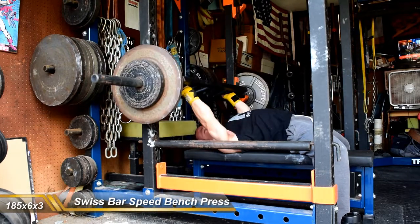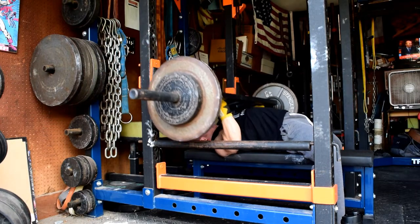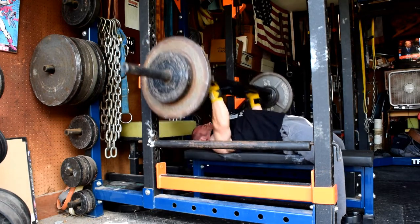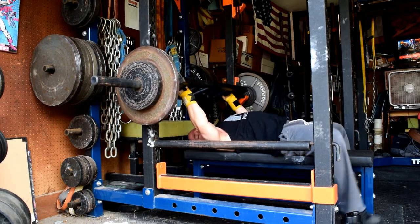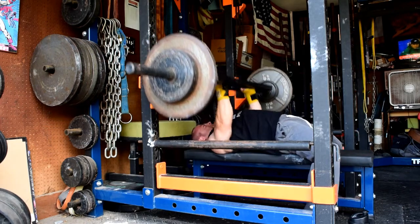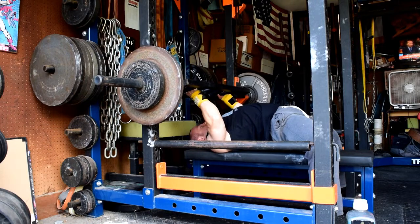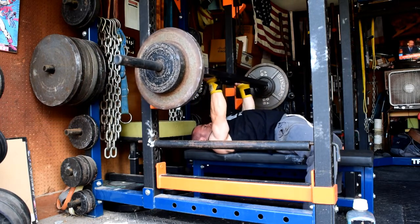Basically segmenting between training blocks, went with the Swiss Bar this week. Began to continue to get my shoulders a little bit of a break before making this final push, also using straight weight, just 185 for 6 triples. Felt pretty good, pretty quick, pretty happy with the way things looked.